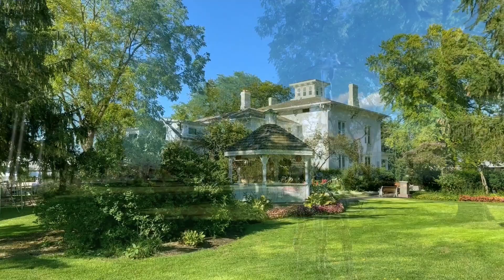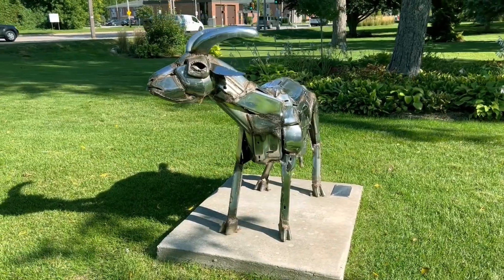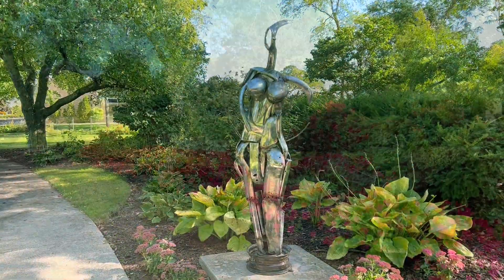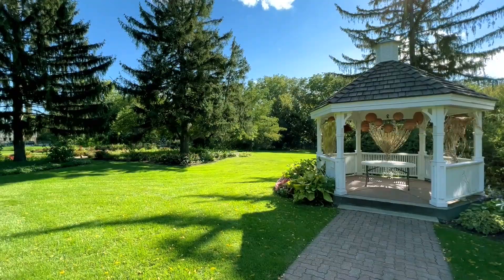Outside, the museum is in an old mansion in the middle of a large park, and there are several outdoor sculptures that we really liked. There were even birds that nested in one of the sculptures. The flowers were all in bloom when we visited and it was really beautiful — it's very peaceful.